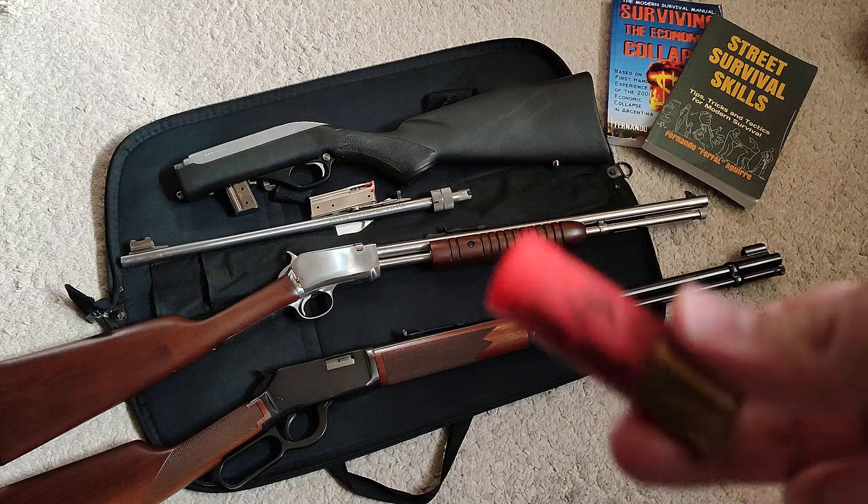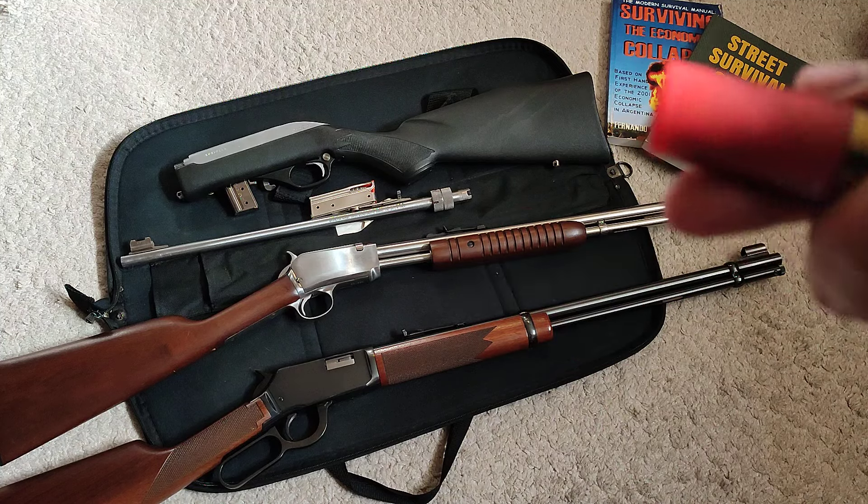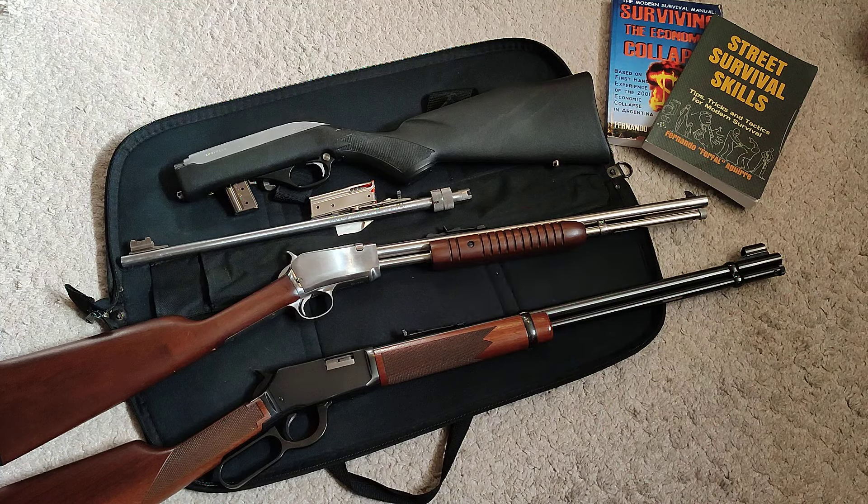At a hundred yards, a shotgun — you better have slugs. With buckshot that's another story, but slugs will get you there, just not with nearly the same accuracy as a .22. At a hundred yards and beyond — and I'm not even talking about having a scope — with a good scope you could go 200 or 300 yards, no problem.